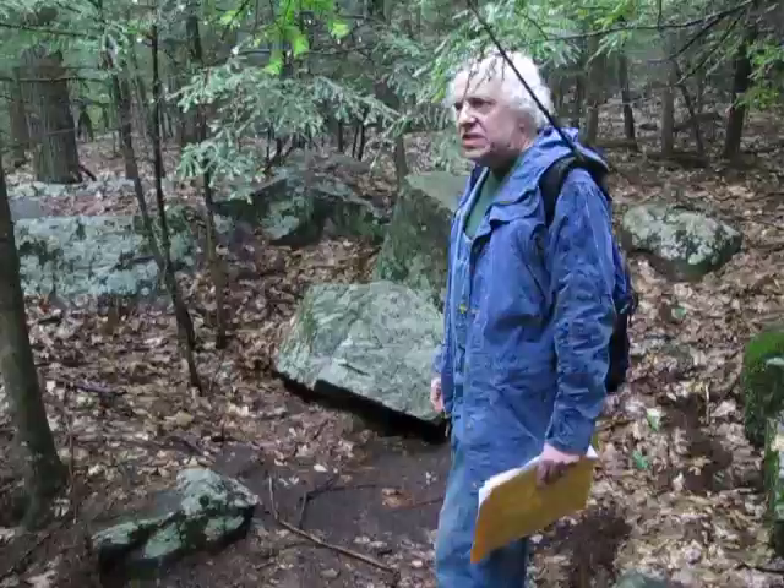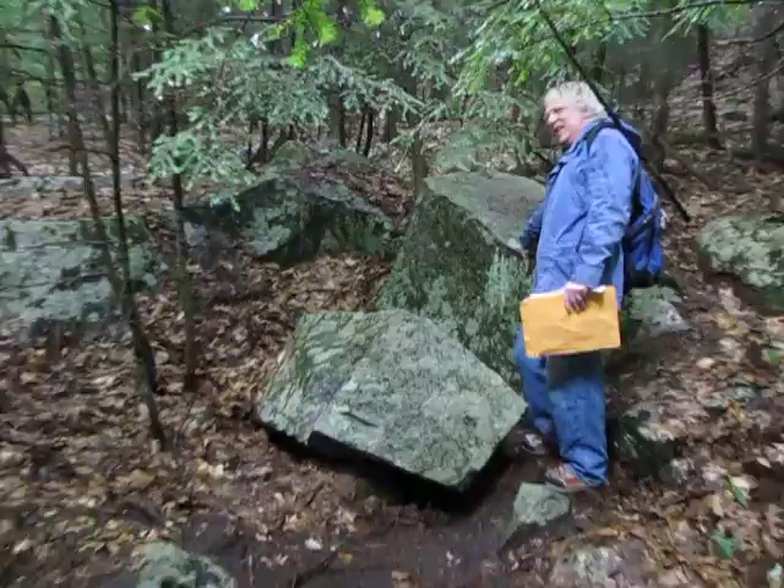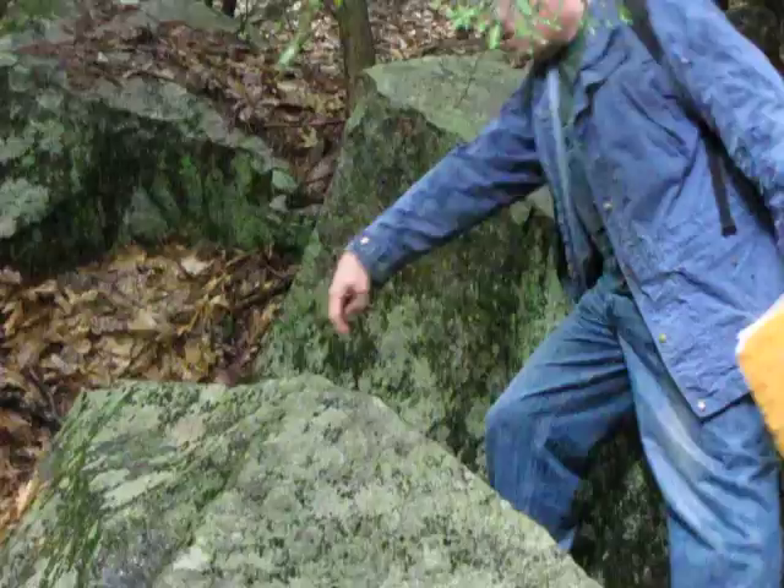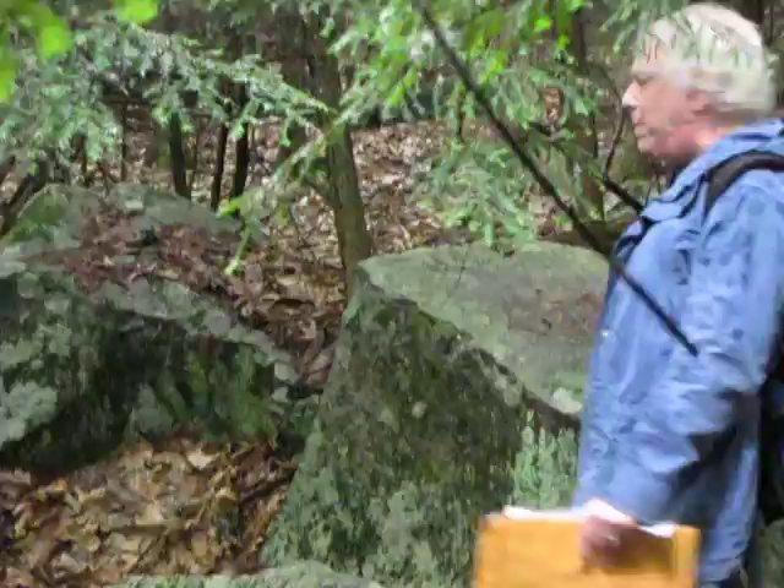If you come real close, you can actually put your fingers into the holes where the quarry marks are. There's one here, there's one here, there's another one here, and they match the ones right here. There's one here and one here. On the back of this, there's even one where they were getting ready to pop off another piece of stone, and they never finished it, but the entire hole is there.